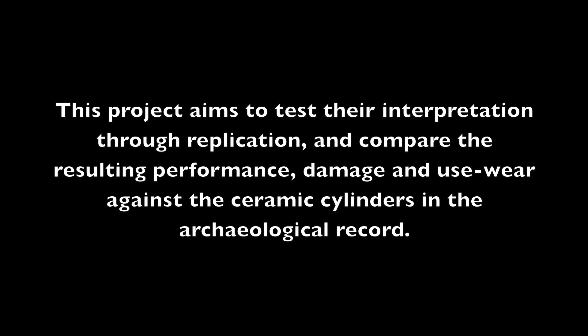This project aims to test their interpretation through replication and compare the resulting performance, damage, and use-wear against the ceramic cylinders in the archaeological record.